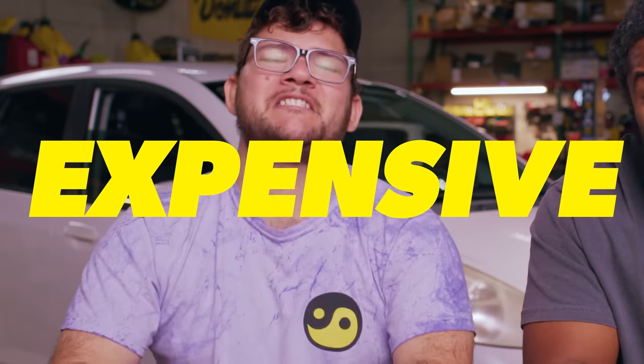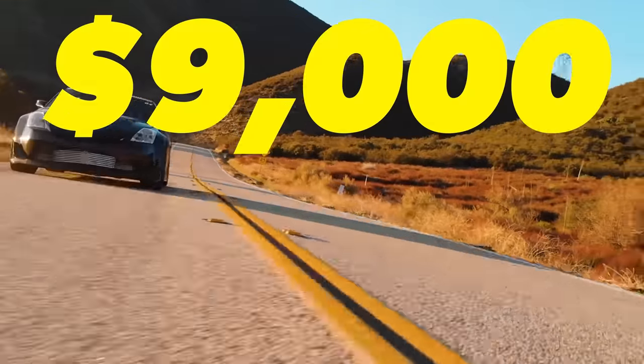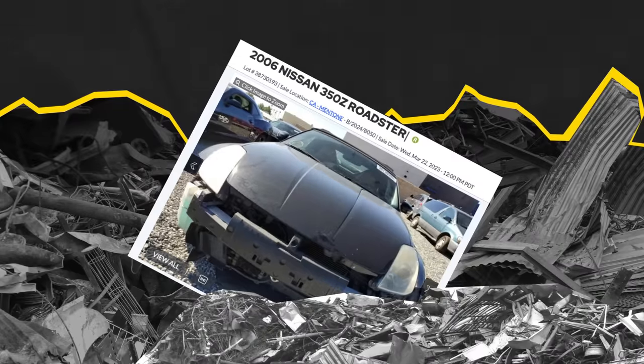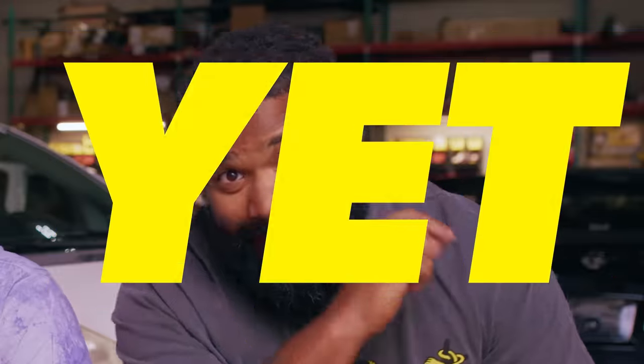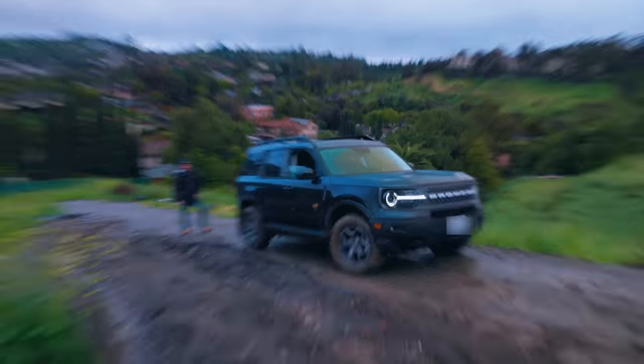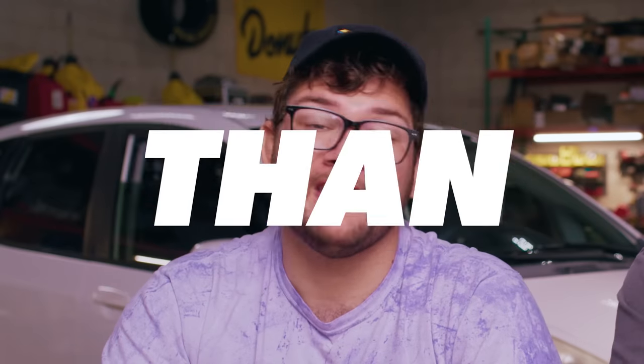Fun cars have gotten too expensive. We paid $9,000 for our Nissan 350Zs, but now you can't find one that cheap that isn't clapped out with a salvaged title. But here's the thing — there are still fun cars out there that most people don't think are cool yet. Today, we're gonna take a look at a few of these boring cars and show you why they're more fun than you think.